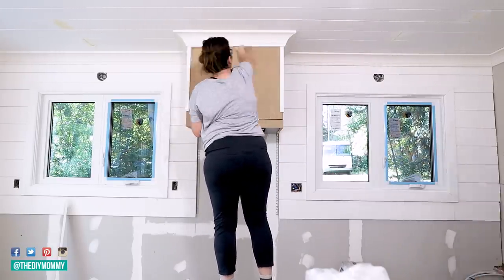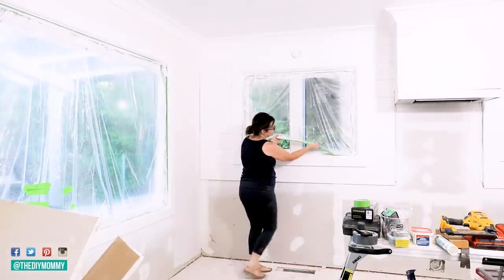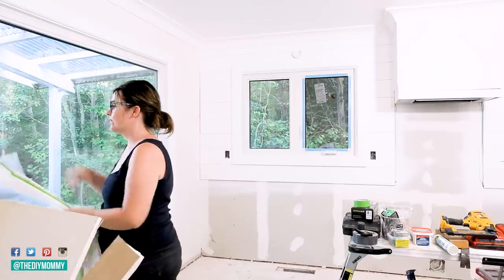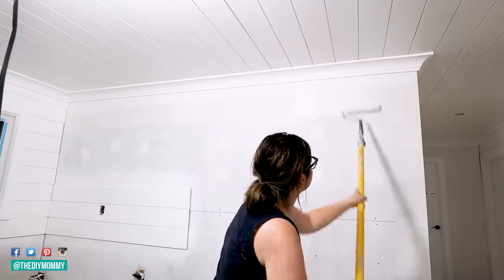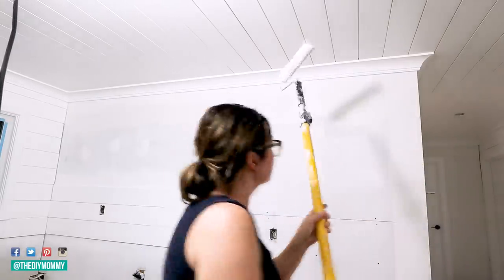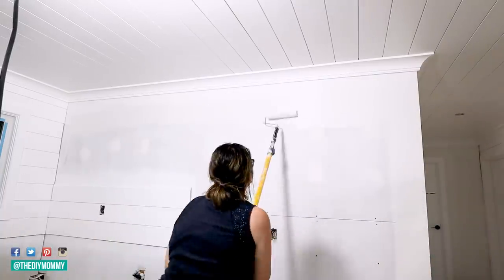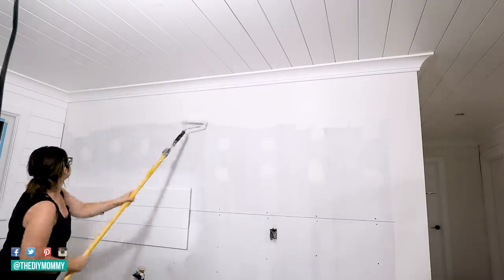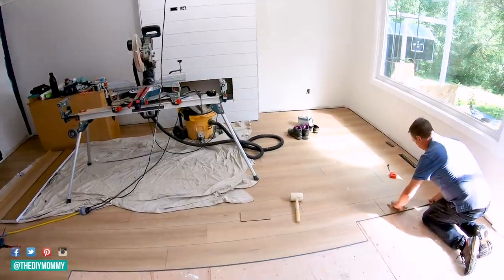Shiplap is going up for the backsplash but we're going to do a special backsplash treatment behind the stove. The wall color I'm using here is called Silky White by Behr, and it contrasts ever so slightly with Ultra Pure White by Behr, which is what we used on all the trim and the ceiling. The whole home is relatively small so this white-on-white look really helps reflect all the sunshine and light around and keeps the home feeling open and airy.